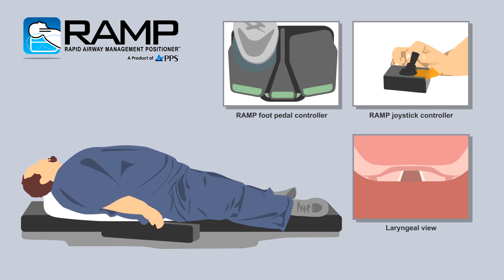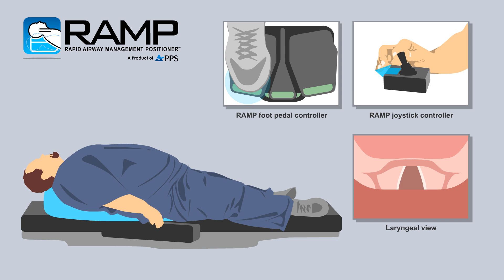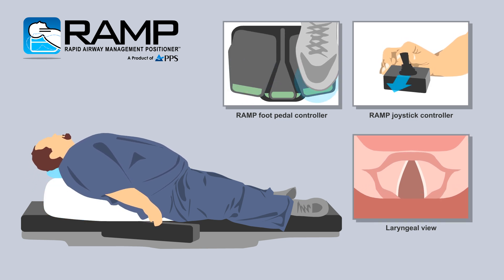The RAMP system uses a medically approved air supply and can be configured with either a hands-free foot pedal setup or a dual-axis joystick. Both controllers independently control inflation and deflation of each chamber for a customized view of the laryngeal anatomy and optimum positioning.